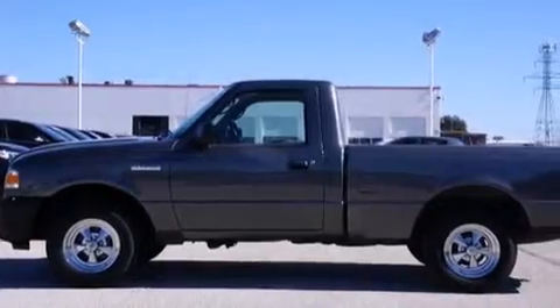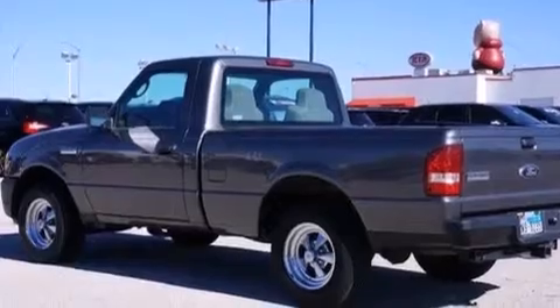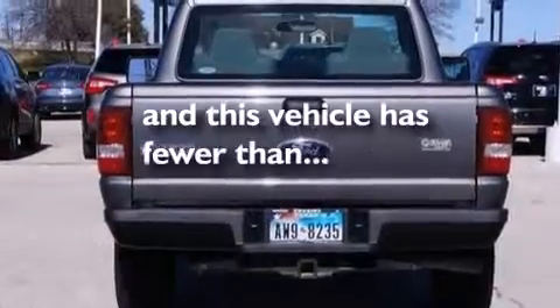All of the following features are included: a low tire pressure indicator, a driver airbag, the Securilock anti-theft system, an anti-lock braking system, and this vehicle has less than 54,000 miles.